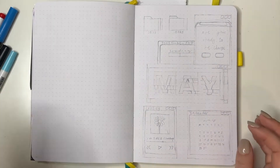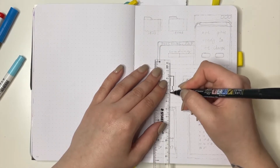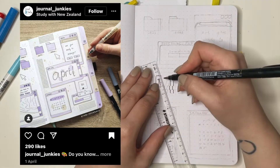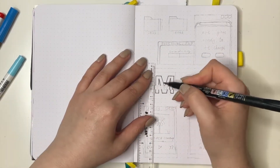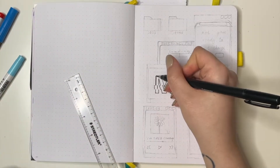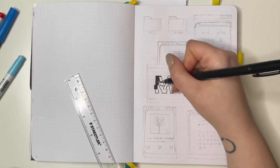Today I'm doing my bullet journal spread for the month of May and I decided to go with this kind of computer layout. I actually found the inspiration on Instagram and made it my own a little. I really enjoy the aesthetic of open tabs on a computer and I've never actually done this kind of bullet journal spread before, so I thought it would be a really good idea.